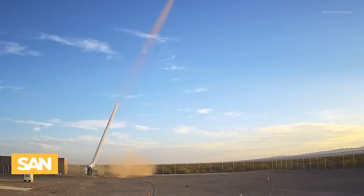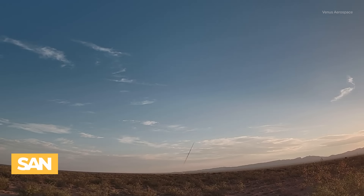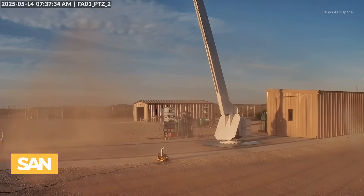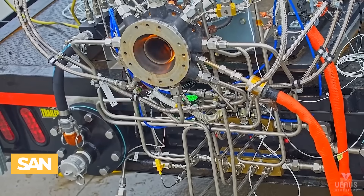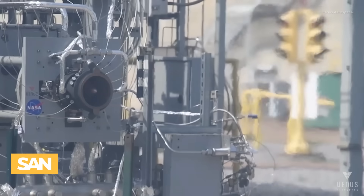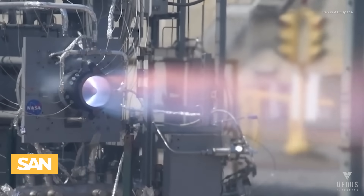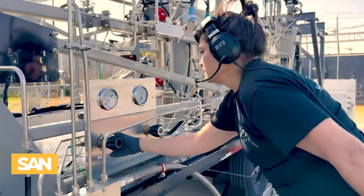Dugelby says now that Venus's RDRE is proven flight-worthy, the company will work to develop it into two main product lines. The first is a standalone rocket engine that could be used in existing weapon systems, put on new ones, or used on different sorts of vehicles. Dugelby says since it's short and compact, the engine would work great on moon landers as well.